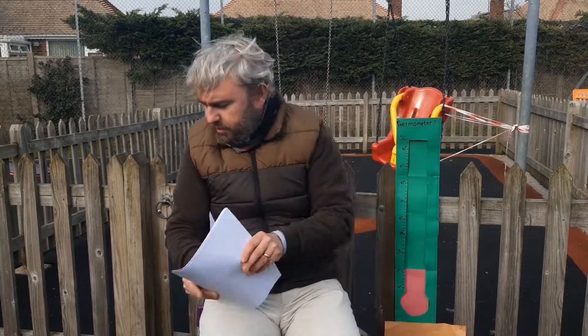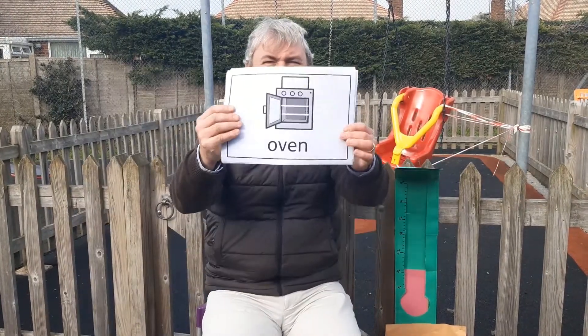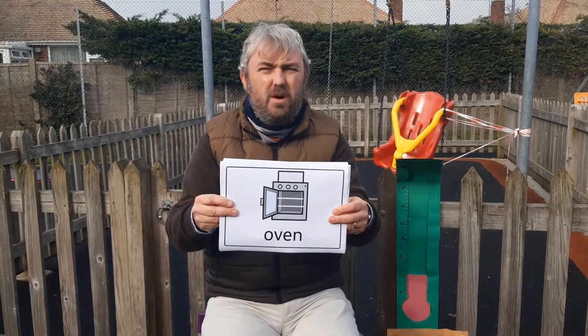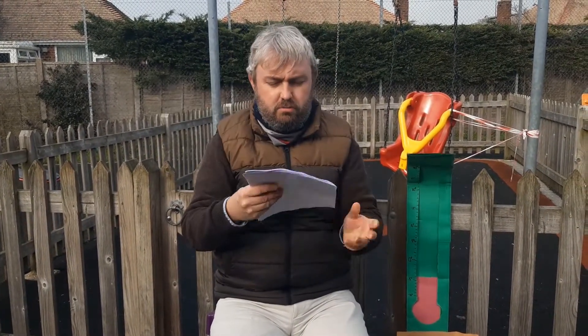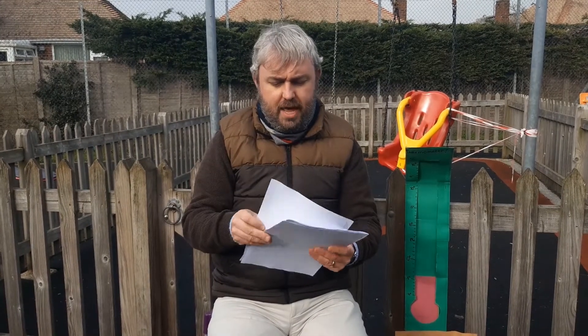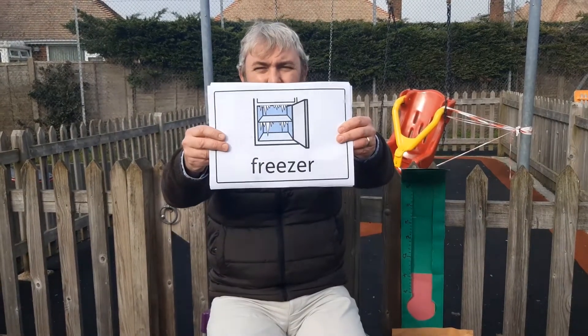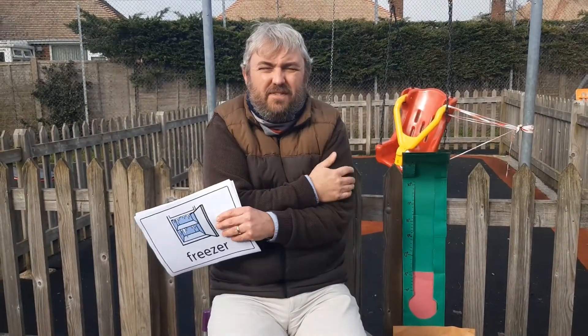What about an oven? We have to be very careful with ovens, don't we? Just like with an iron, because ovens are very, very hot. An oven is a lot hotter than a freezer, because a freezer is very, very cold.